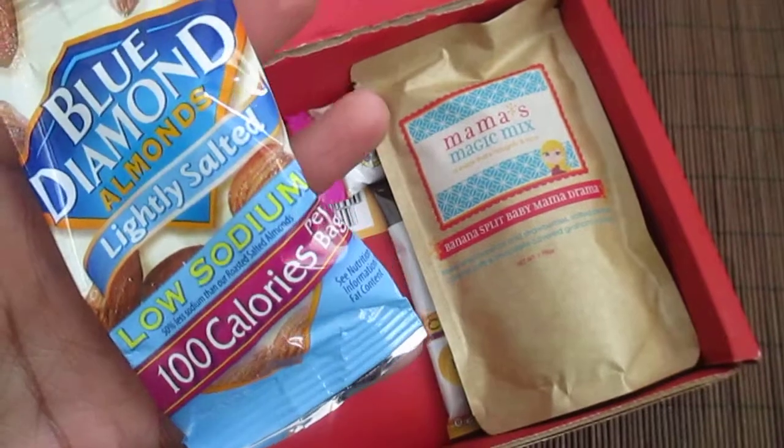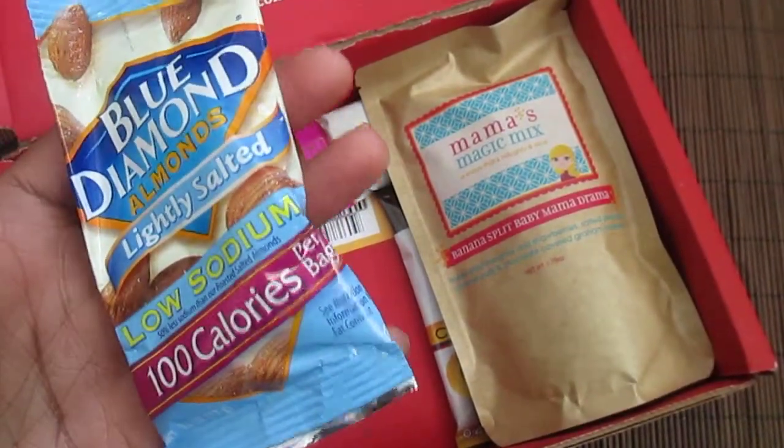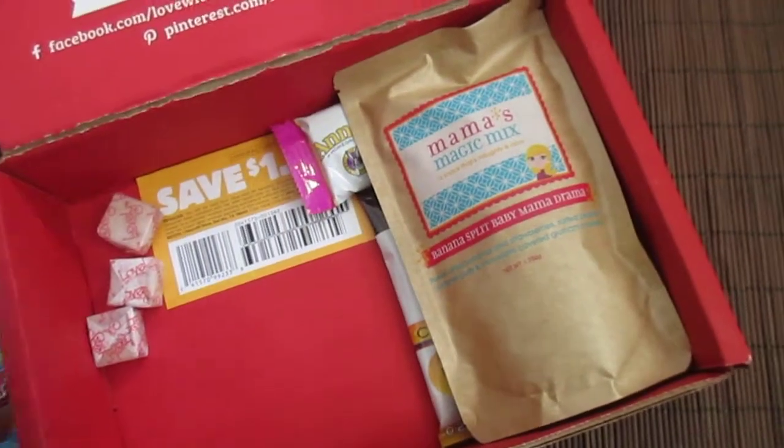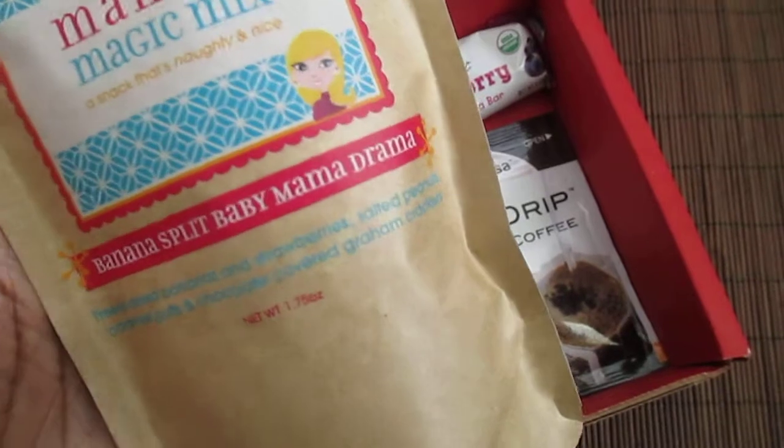Next is Blue Diamond Almonds — these are low sodium and it's just a 100-calorie pack of almonds.